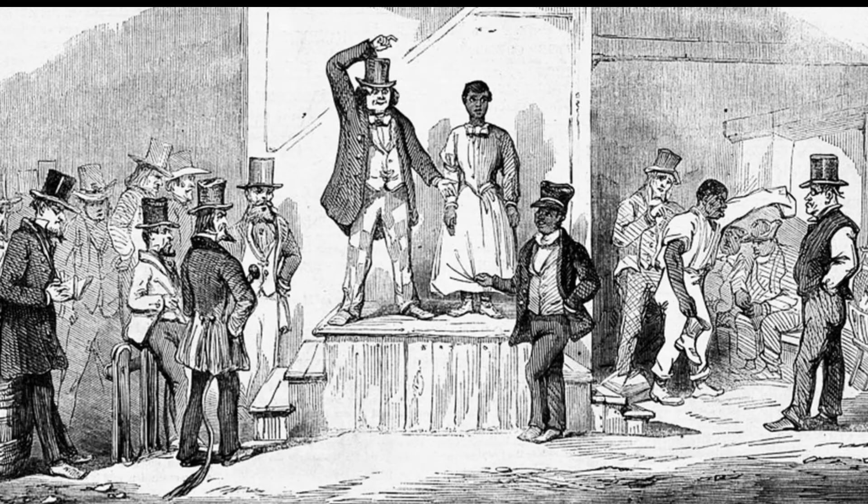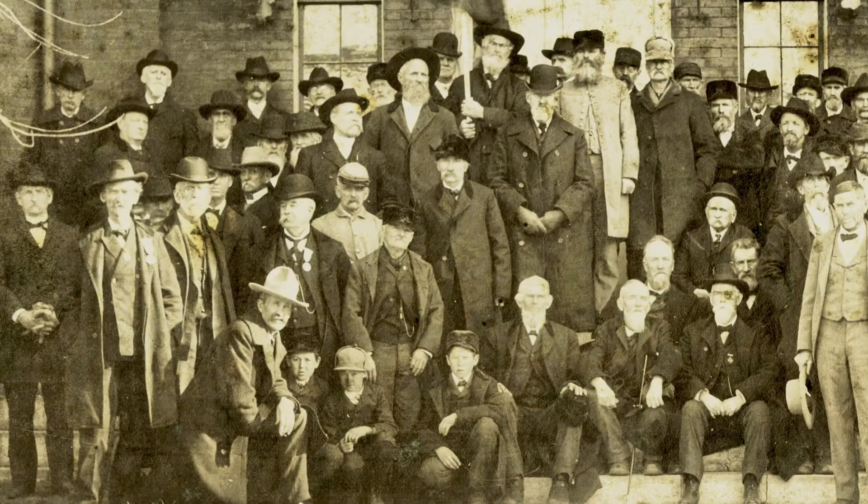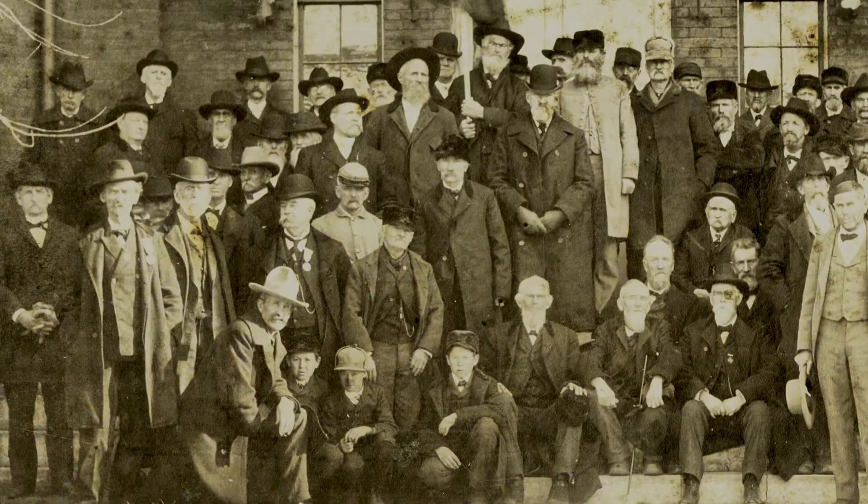An annual slave auction was conducted on the northeast corner in January each year until emancipation. Criminals condemned to death were hung on a scaffold built on the courthouse grounds. Many community meetings were held at the courthouse at the beginning of the Civil War to discuss whether or not residents would support the Union or secede.